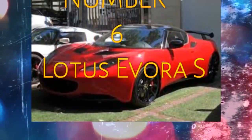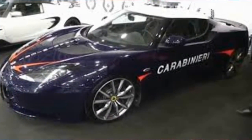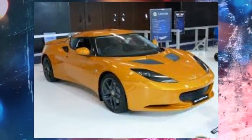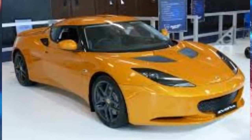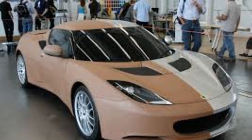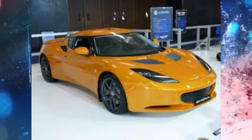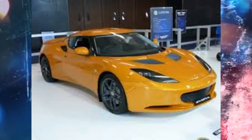Number 6: Lotus Evora S. Lotus has been building purists' sports cars for a long time. Expanding upon their model lineup of the Elise and Exige, Lotus added the Evora as a slightly larger and more powerful sports car. Although it is bigger than the tiny Elise, the Evora has retained everything that has put Lotus on top of the wish lists of drivers worldwide.